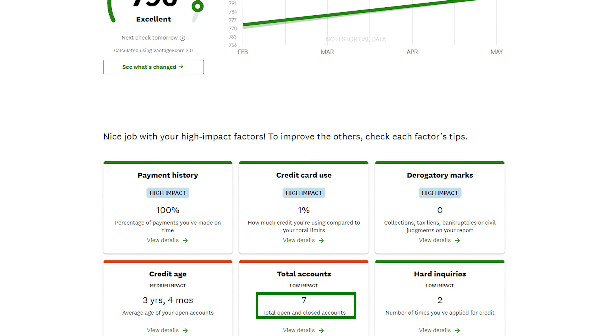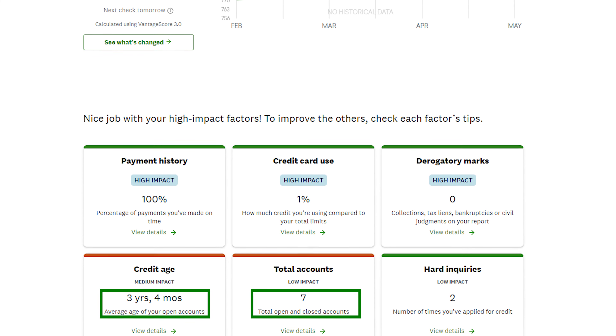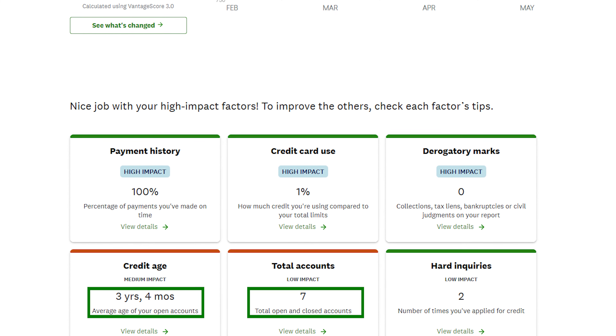I also have about seven or so accounts, as well as a credit age of about three years and four months, which are probably the two lowlights of my credit profile. I think I forgot to spend on one of my older cards and it got shut down, which pulled down my credit age.